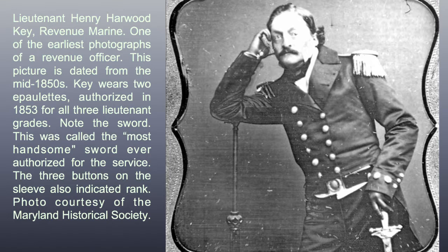Note the sword — this was called the most handsome sword ever authorized for the service. The three buttons on the sleeve also indicate rank. This photo courtesy of the Maryland Historical Society.